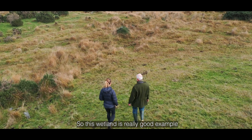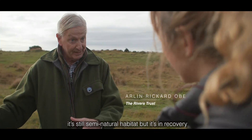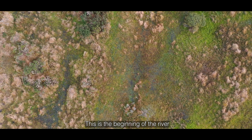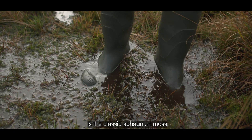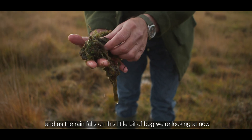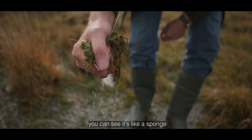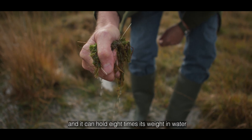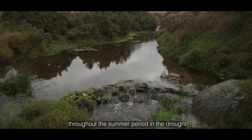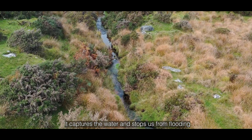This wetland is a really good example of an excellent functioning wetland. It's still a semi-natural habitat but it's in recovery and doing really well. This is the beginning of the river and beneath our feet is the classic sphagnum moss which grows really abundantly in this area. As the rain falls on this bog it captures the rain — you can see it's like a sponge. It can hold eight times its weight in water, keeps the river flowing throughout the summer during drought, and in the winter when we have heavy rain it captures the water and stops flooding.